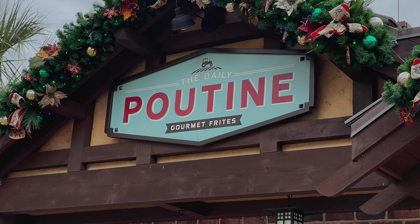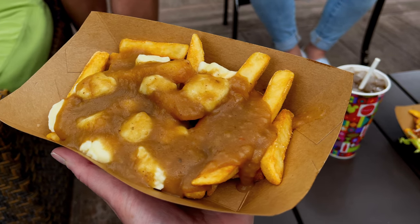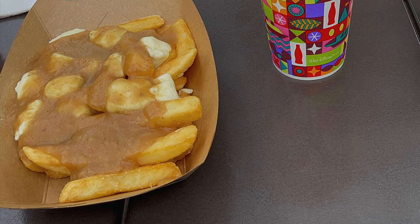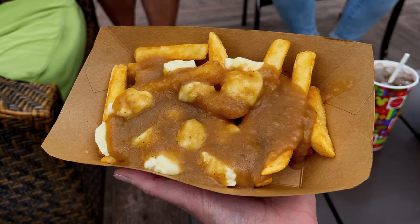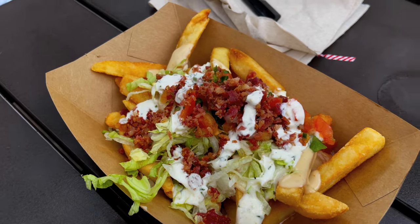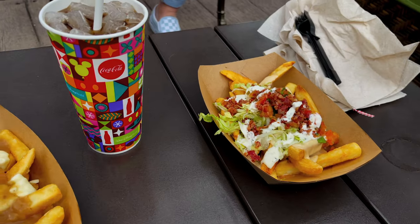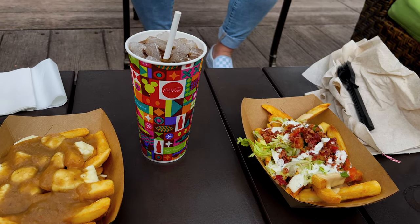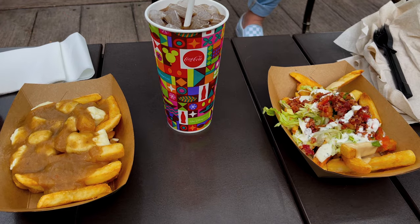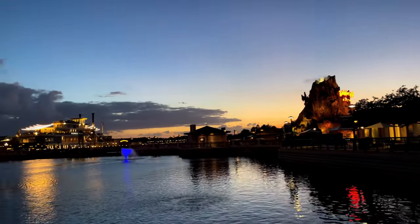Number two on our list is the Daily Poutine. This is the perfect snack. We usually order a couple of different items and share between us. You can't go wrong with anything on the menu, but we usually get a traditional Canadian poutine — it's the OG: french fries, beef poutine gravy, and cheese curds. We also really like the loaded frites: french fries, queso blanco, iceberg lettuce, pico de gallo, bacon, and garlic ranch dressing. There's also the Korean barbecue, the Italian poutine, or the New Deli poutine. Grab your order and head over to Dockside Margaritas for a cold drink and some live music in the shade.